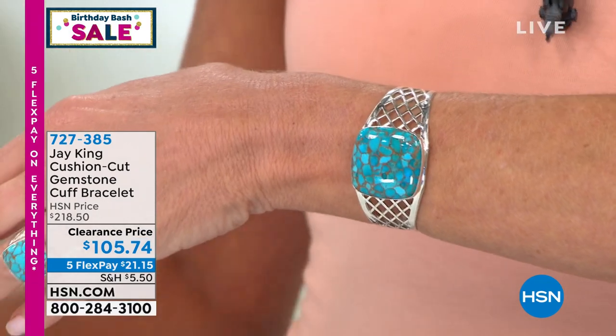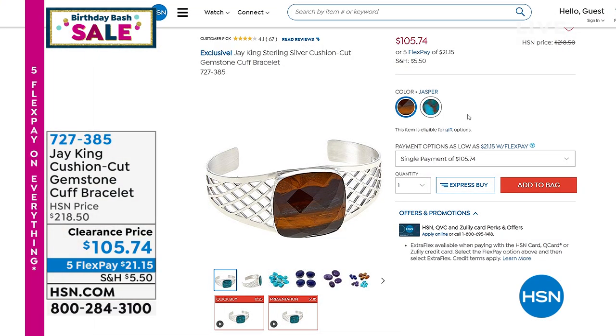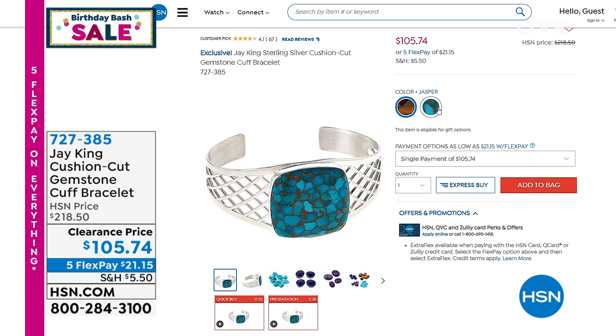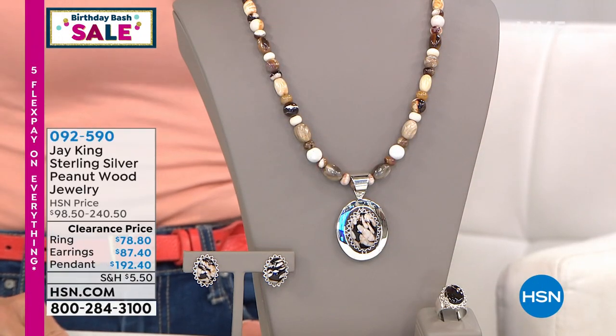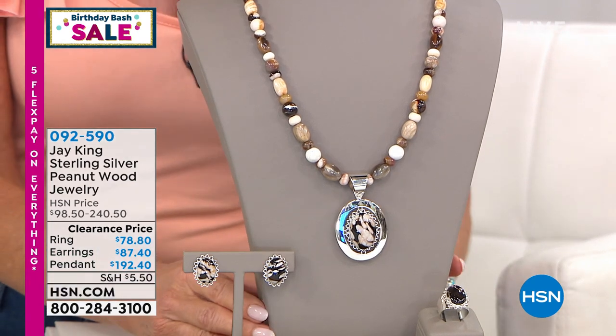One of the unique, highly collectible jaspers — called desert sunset — to find that size and see the color changing in that stone is remarkable. Many of you are picking up both options, which is smart — basically if you ordered both you're still saving from what you'd have originally paid for one. Take a minute to go to HSN.com and read the reviews on that bracelet — it's been a customer pick favorite from the day we launched it.